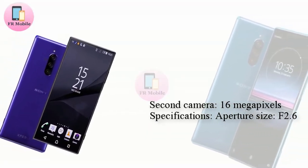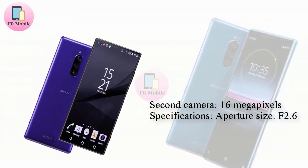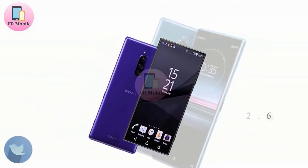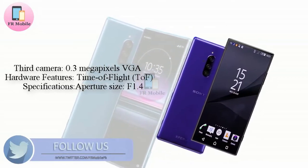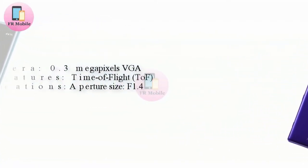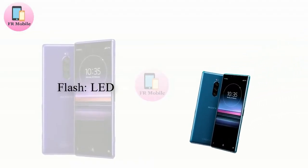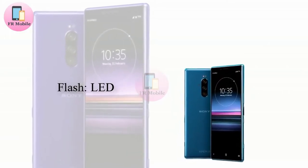Three rear cameras — two more than the Xperia XZ3. Over on the rear, Sony has maintained the glass construction and centered camera module which have both been seen in the past. However, this time around it has chosen to equip the flagship with an impressive three rear cameras, thus putting the Xperia 1 on par with the Galaxy S10 Plus and ahead of the Apple iPhone XS lineup.